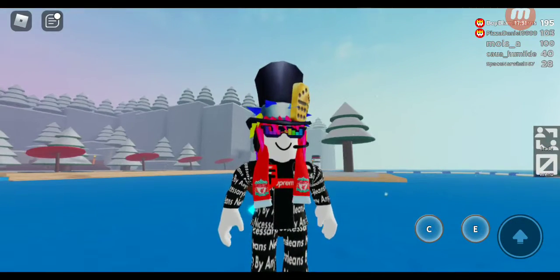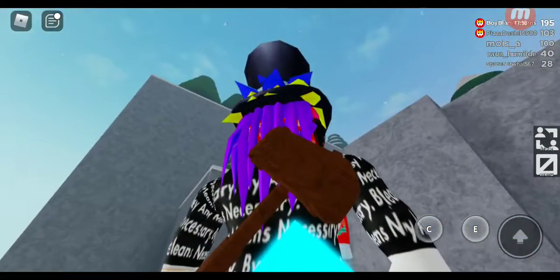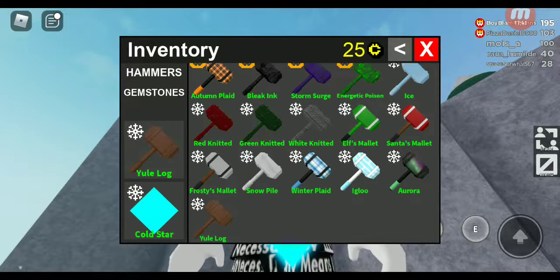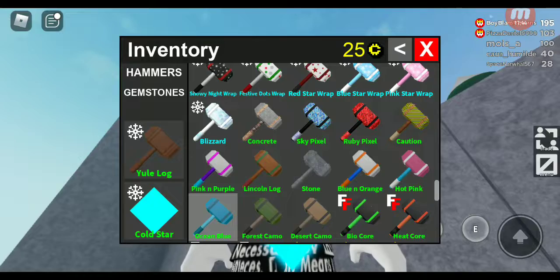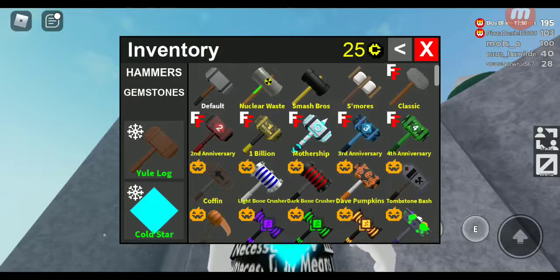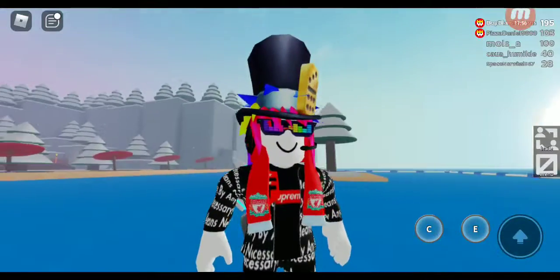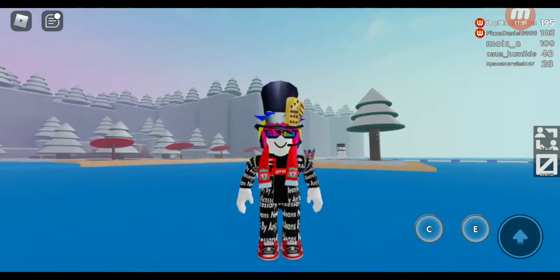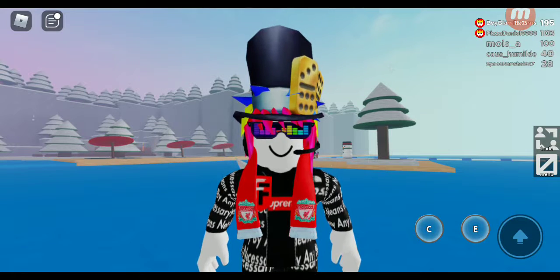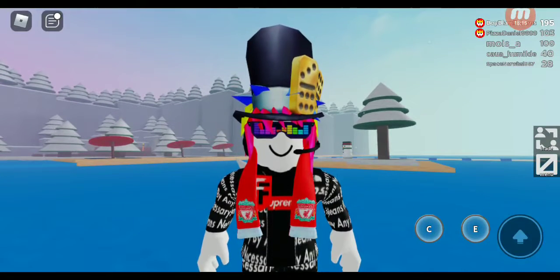Alright everyone, that's the showcase for Flea Facility's Christmas update where I got all the Flea Facility stuff. Since Christmas is over, I guess we can switch back to our main hammer and gem. I've only got one more gem left, which is the Doge gem. Thanks for watching — please subscribe. If you didn't get all the Flea Facility Christmas bundles, you should wait until next year. We're now in mid-January and I'm cold. See you all in the next video — goodbye!